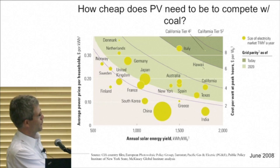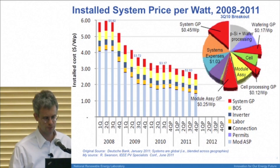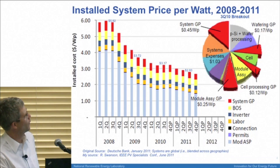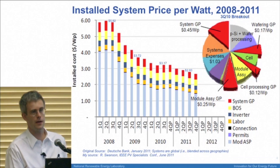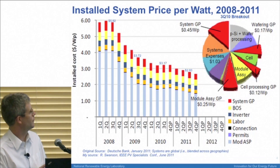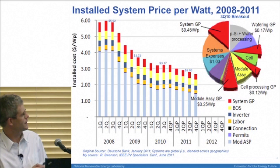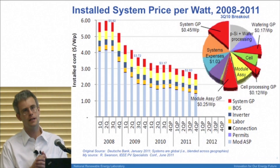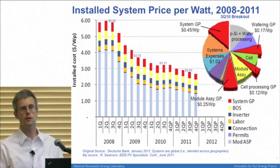There isn't one simple answer about competitiveness. The range in which things get really interesting is at about a few dollars per watt. This is probably one of the most important slides of the whole tutorial — it shows the total installed system price per watt and how it's come down over the last few years. This includes not just the cost of the module but also installation. It was about $6 per watt in 2008 and has come down by a factor of two over the last three years — remarkable. That means the number of places where solar is reaching grid parity has grown enormously.